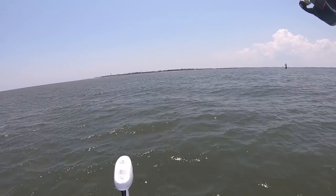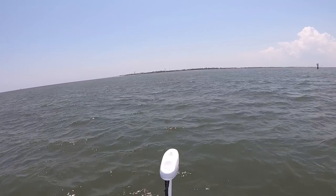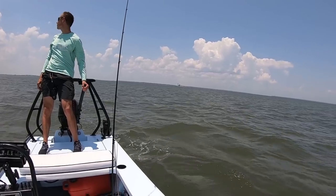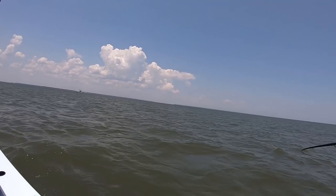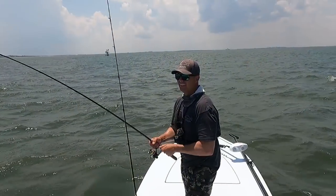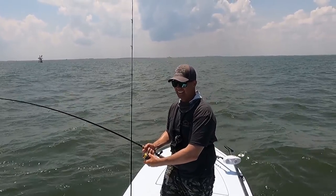The only downside to light tackle is the excessive wear on the fish and it's hard to revive them, but I think we're at that perfect balance right now. It's been about 10 minutes — this fish is towing the Glide out to sea. We're still on the big motor trying to catch up and get some slack back. I can't put extra pressure on her because of the light tackle, so we're in it for the long haul. It may take a little while. It's an absolute stalemate right now.